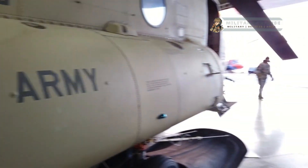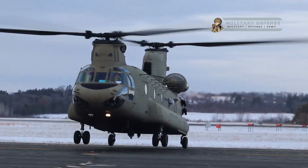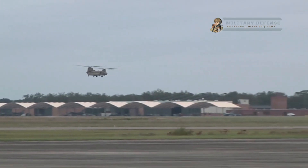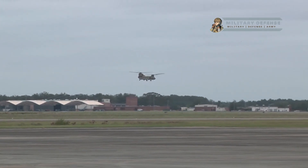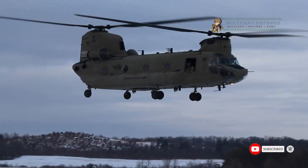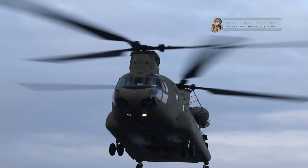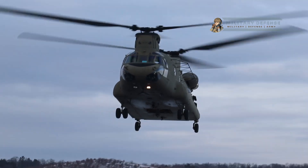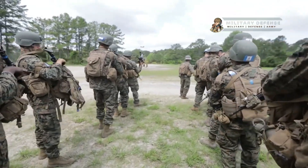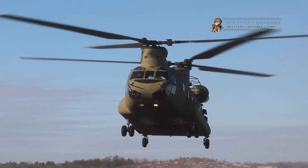Welcome back to the Military Defense YouTube channel. The CH-47 helicopter: aerial superiority in airlift and tactical operations. The CH-47 Chinook is a powerful heavy lift helicopter used by the United States military. It is primarily operated by the U.S. Army and is designed to transport troops, supplies, and equipment in various operational environments. Here are some key features and capabilities of the CH-47 helicopter.